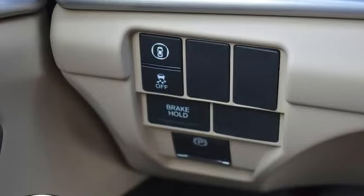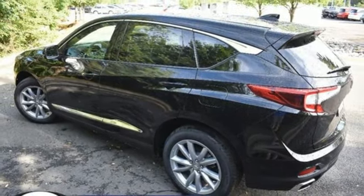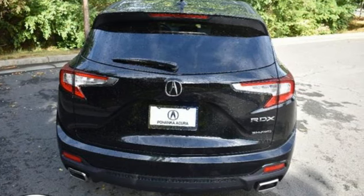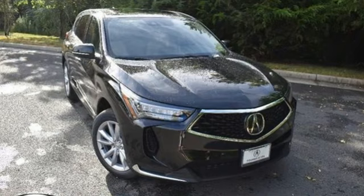Auto-dimming rear-view mirror, external memory control, memory exterior door mirror settings, heated sport bucket front seats, configurable instrument gauges, and automatic transmission.